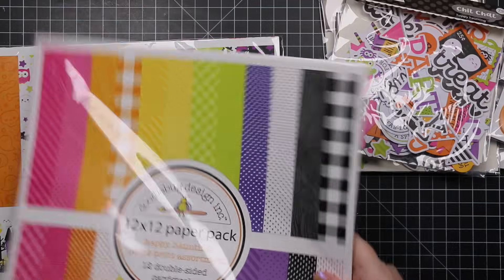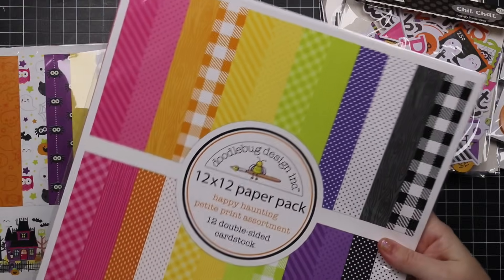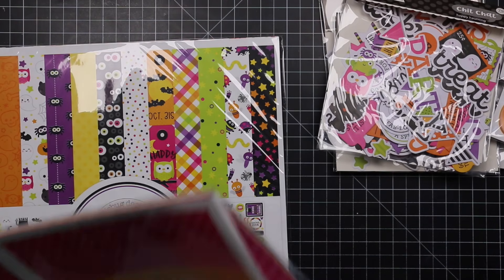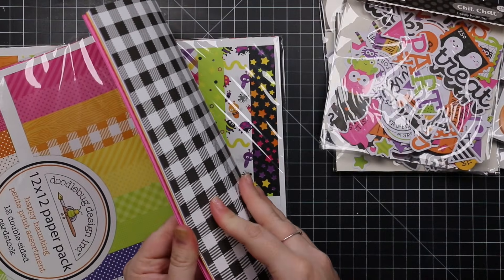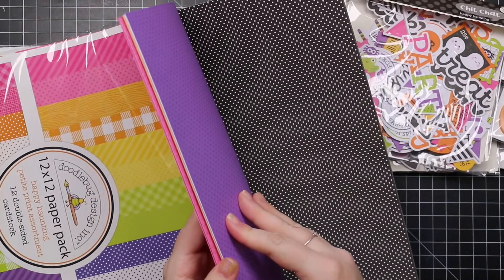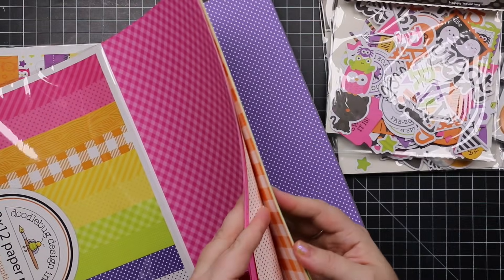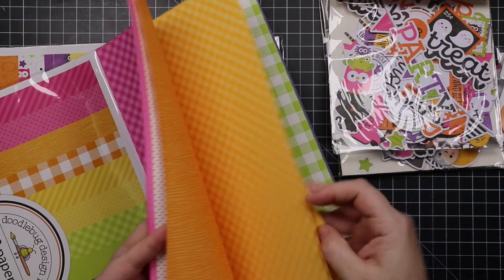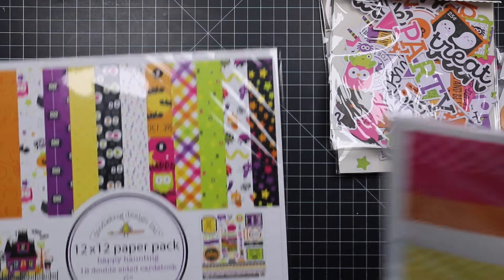I do use the 12 by 12 paper — I have a literal pile of them from over the years. I use them to die cut envelopes from the pattern paper. This is the Happy Haunting Petite Prints — all double-sided paper with dots, wood grain, buffalo plaid, stripes, and an assortment of different patterns. Since they're double-sided I love using them for envelopes.